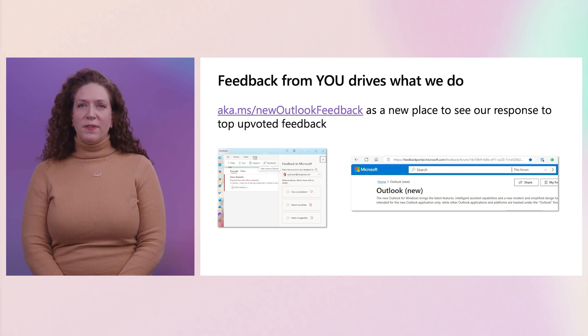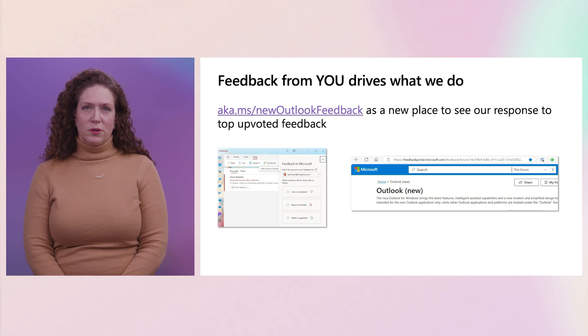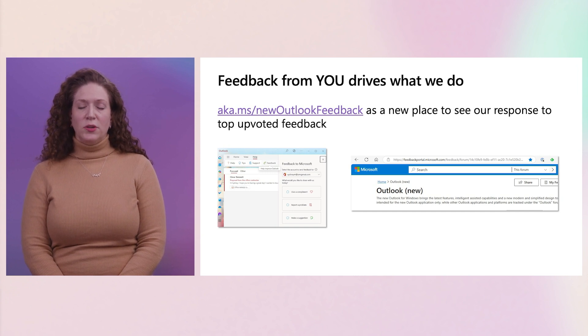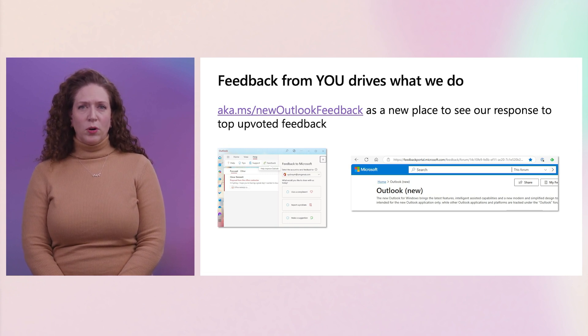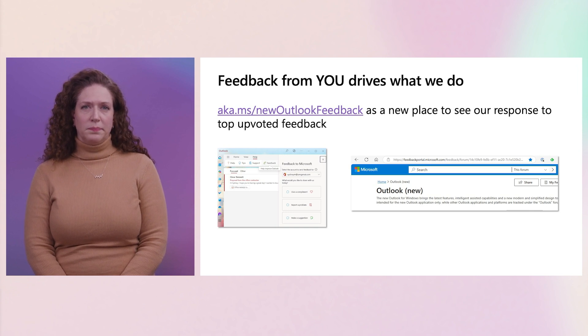We heavily value the feedback we get from customers. We analyze the top themes and asks and use this in our planning. But we know this has not been very transparent to you. So now we also publish these issues in our feedback portal page where you can upvote your top issues and see responses to them. The feedback prompt when you switch back to Classic for any reason is helpful, but don't forget there is also an option under Help to submit feedback from within the experience.